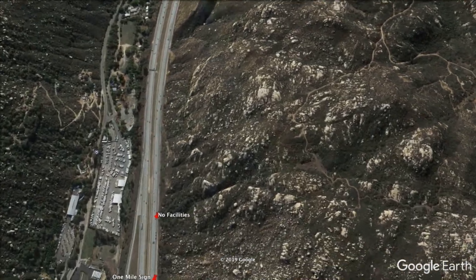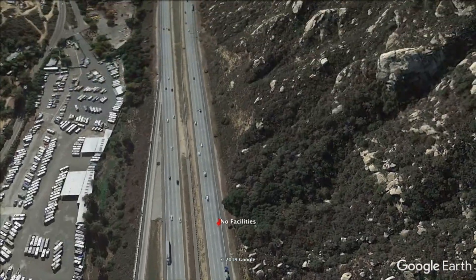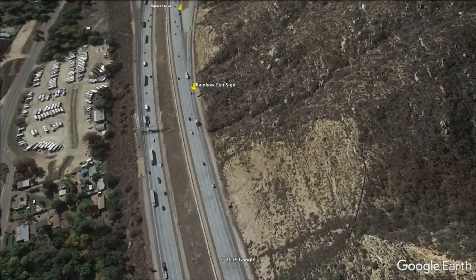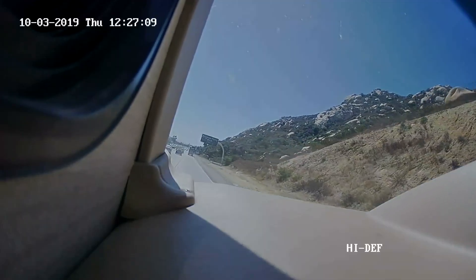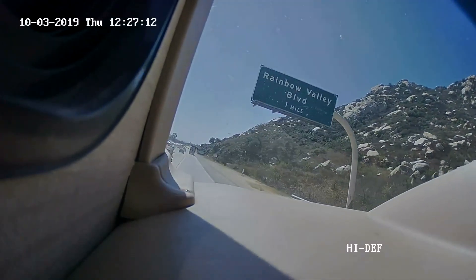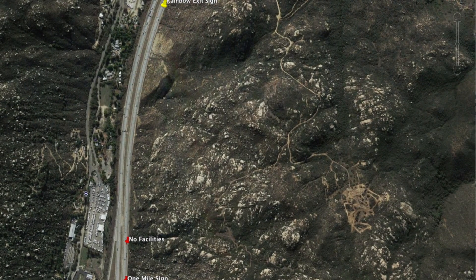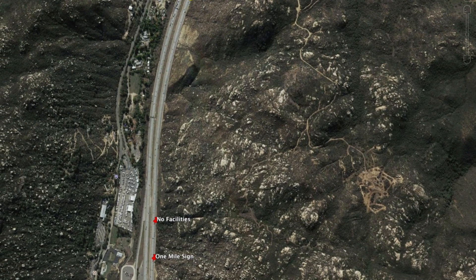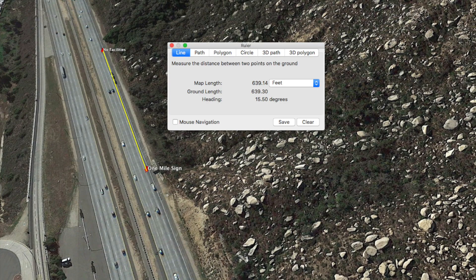The first part we're going to analyze starts at the one-mile sign to the Rainbow Valley exit. We're going to watch the video as it continues down the road all the way to the Rainbow Valley exit itself. Here I am approaching the Rainbow Valley one-mile exit sign. You can clearly see that the blue truck is quite a ways ahead of me and I'm in the number four lane, also known as the slow lane. It appears he's just passing the no facility sign as marked on the map. Google Earth's distance measuring feature shows I'm about 640 feet from the truck at that point.